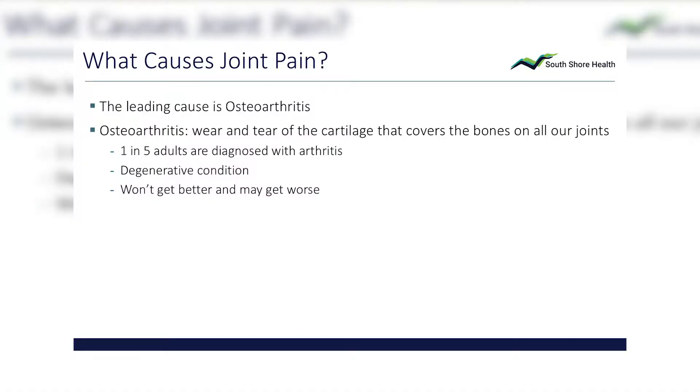Arthritis is pretty prevalent — one in five adults are affected. It's degenerative, and by the time we figure out what's going on and get an x-ray that shows arthritis, particularly the wear-and-tear variety, we can pretty much know it's not going to get better on its own. As a disease, this process gets worse. It's progressive. We don't know whether it'll get worse quickly or slowly, but we know that it will get worse.